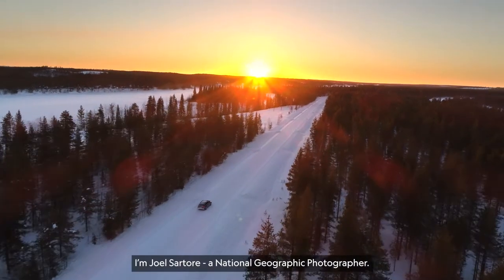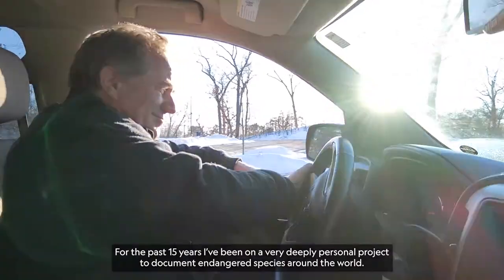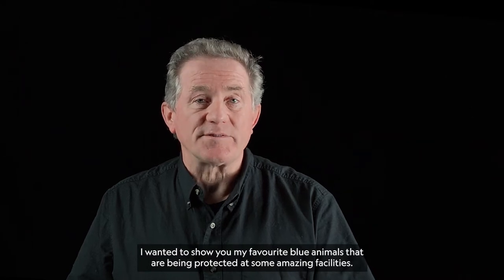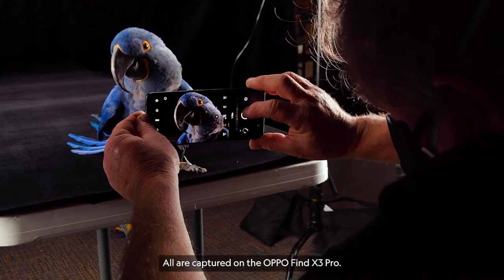I'm Joel Sartori, a National Geographic photographer. For the past 15 years, I've been on a very deeply personal project to document endangered species around the world. I wanted to show you my favorite blue animals that are being protected at some amazing facilities. All are captured on the OPPO Find X3 Pro.